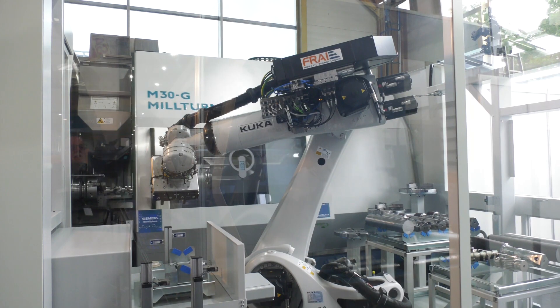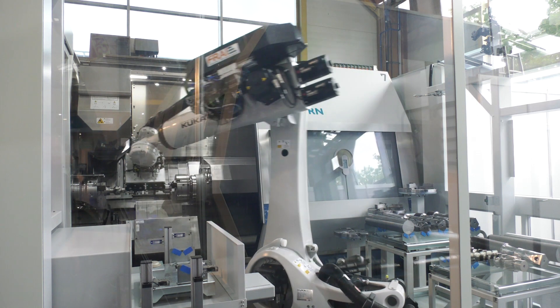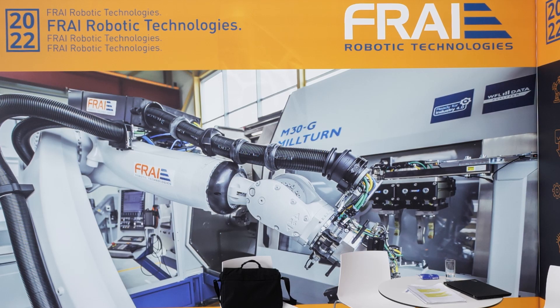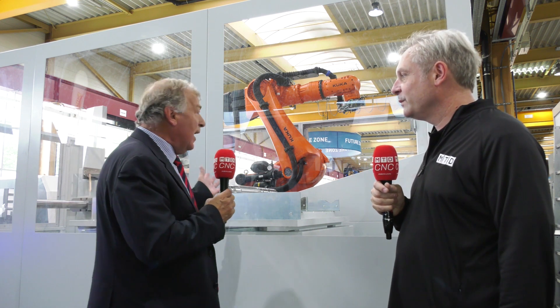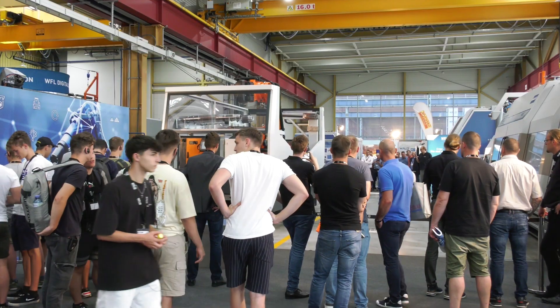Automation is the next step, starting with the M20G which we've just had a quick look at. WFL took over the company Fry in 2018, which now enables us to offer not just machining solutions but automated solutions alongside machines from one stable - all in-house with complete control. So we have a pallet system with a gantry loader on show. We have a robot with interchangeable grippers and chuck changes and face plate changes on show. And then we have the AGV system here behind us which enables us to service a multiple number of machines.